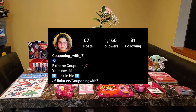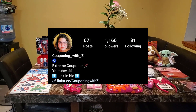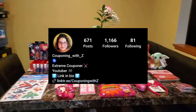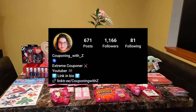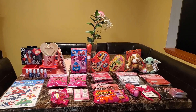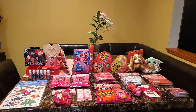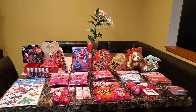My Instagram is 'Couponing with a Z' — same name as my YouTube but with the @ for Instagram. If you have any questions, let me know in the comment section down below. If you're new to my channel, hit that subscribe button and the post notification bell so you can be notified anytime I upload a new video. If you enjoyed this video, give it a thumbs up.